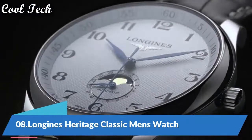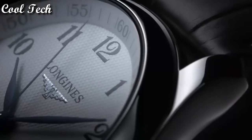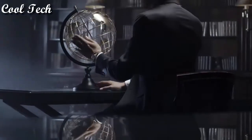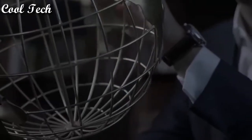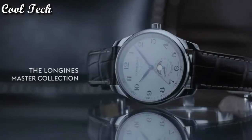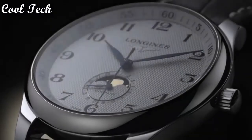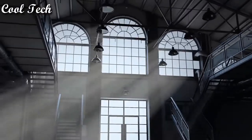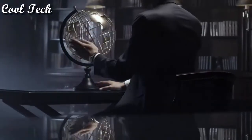Top 8. Item shape: round, dial window material type: sapphire crystal. Display type: analog. Case diameter: 40 millimeters. Band material: leather, band width: 20 millimeters. Special features: classic man. Movement: Swiss automatic.